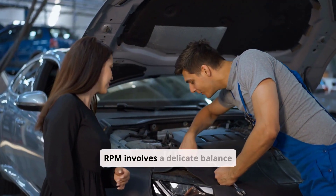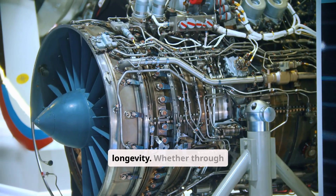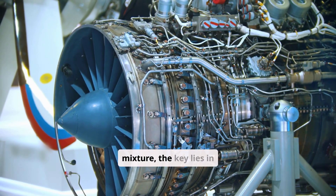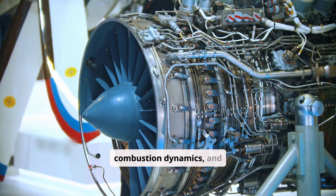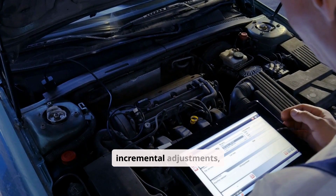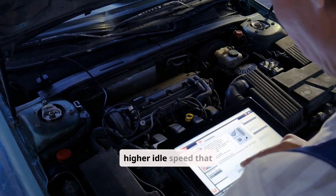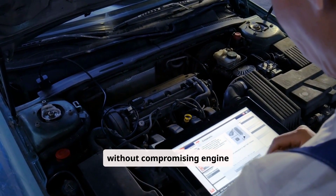Increasing idle RPM involves a delicate balance between performance enhancement and engine longevity. Whether through mechanical adjustments, ECU recalibration, or careful modification of the fuel-air mixture, the key lies in understanding the intricate relationship between engine load, combustion dynamics, and electronic control systems. By adhering to incremental adjustments, utilizing modern diagnostic tools, and following industry best practices, one can safely achieve a higher idle speed that supports better drivability and responsiveness without compromising engine health.